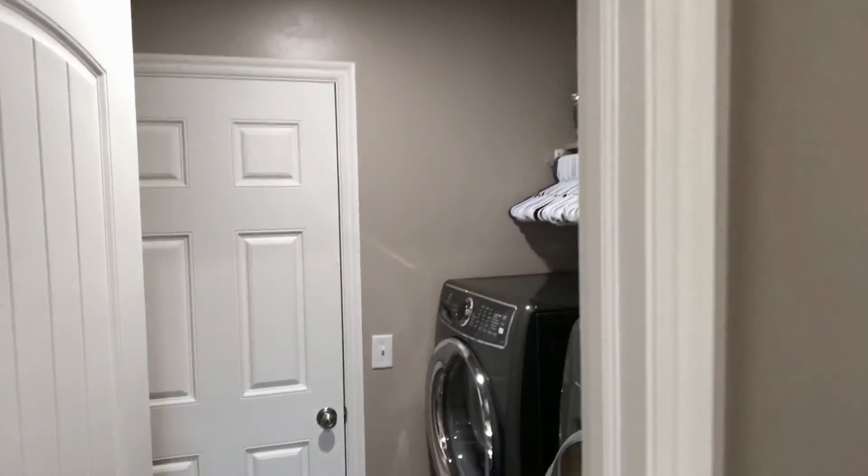Let's take a look across here — got access to the closet. The garage and the laundry room are right there.